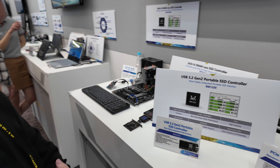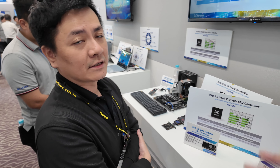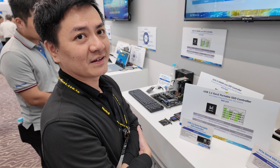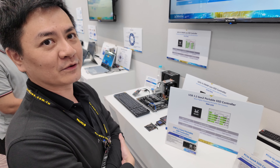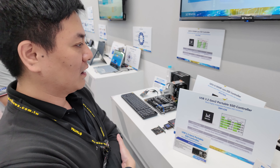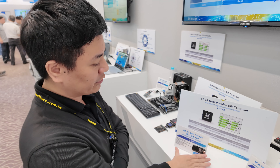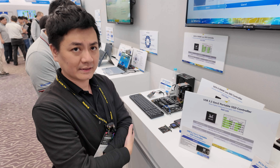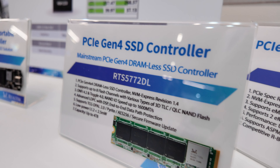Realtek is a market leader for SATA SSD controllers — they claim the best SATA controller for the worldwide market. Regarding availability: the new SATA and USB Type-C solutions are expected around Q3 to Q4 this year, while their NVMe embedded solution is already on the market.